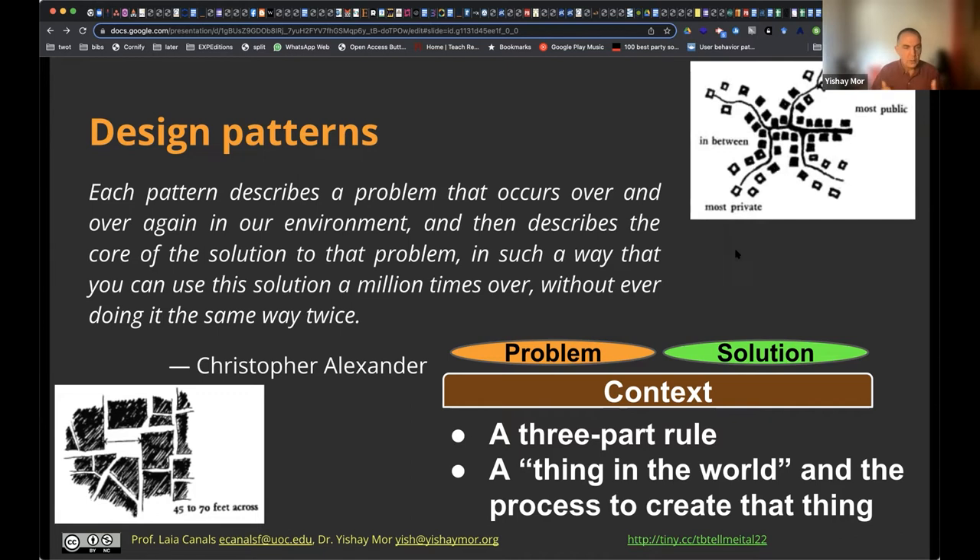When we say you should use meaningful input or authentic input — everybody nods and agrees. But how do I actually do it? That's the thing about principles: they tell you what you should do but not how. So here we refer to a framework called design patterns and pattern languages.